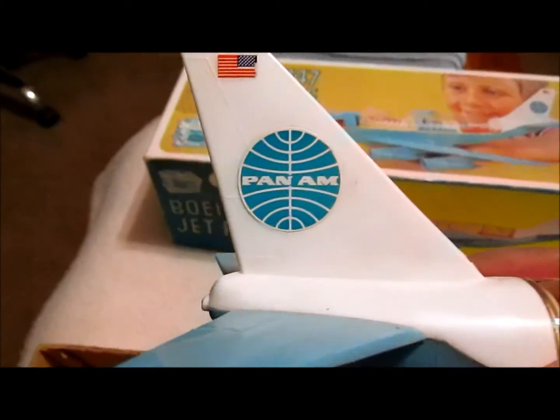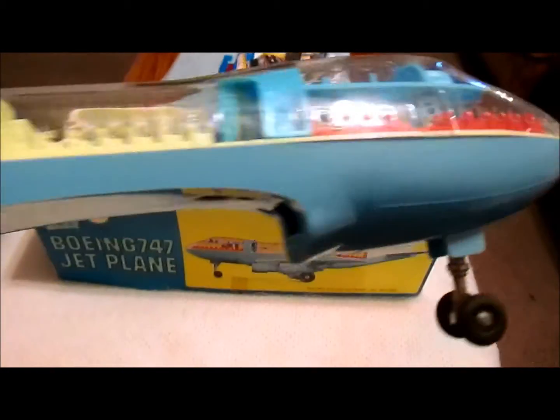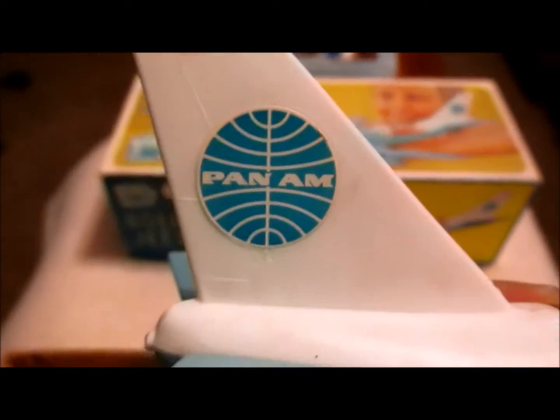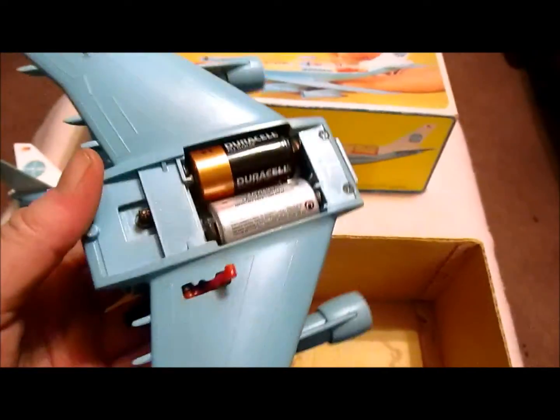There are the stewardesses and stewards, and there's the Pan Am logo. Pan Am was started in 1927 — they call it the 'blue meatball,' or sometimes the 'flying clippers.' The Pan Am plane I really liked the most was the Boeing 377, the Stratocruiser — it just looks so classy.